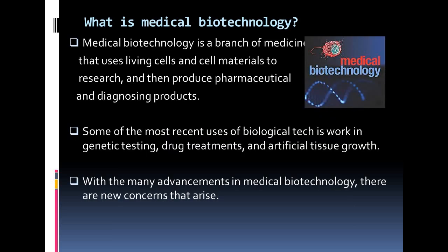Now we are going to discuss what is medical biotechnology. Medical biotechnology is a branch of medicine that uses living cells and cell material to research and then produce pharmaceutical and diagnostic products. These products help treat and prevent diseases, from the Ebola vaccine to mapping human DNA to agricultural impacts. Medical biotechnology is making huge advances and helping millions of people. Some of the most recent uses of biotechnology include work in genetic testing, drug treatment and artificial tissue growth.